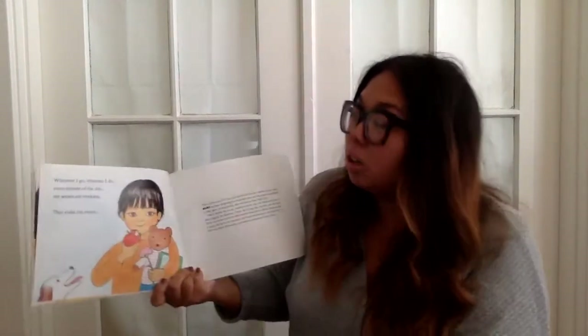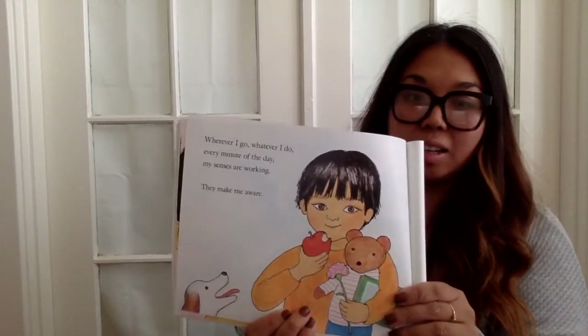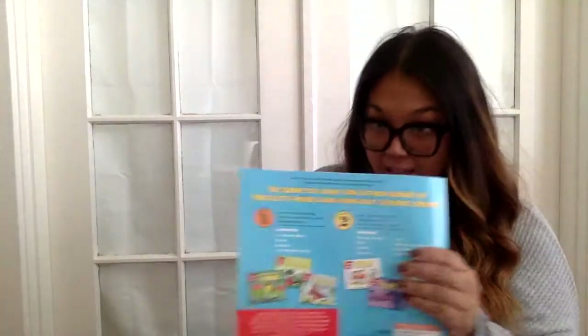Wherever I go, whatever I do, every minute of the day, my senses are working. They make me aware. The end.